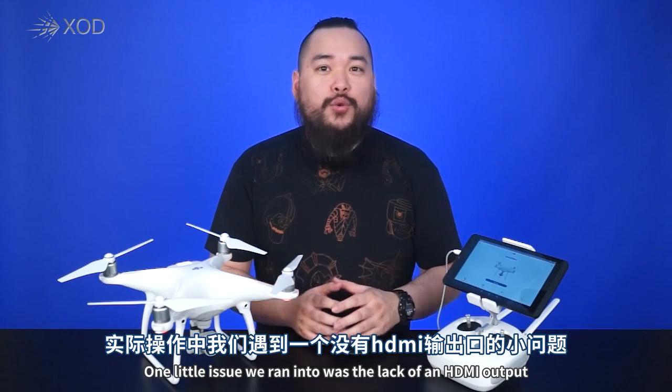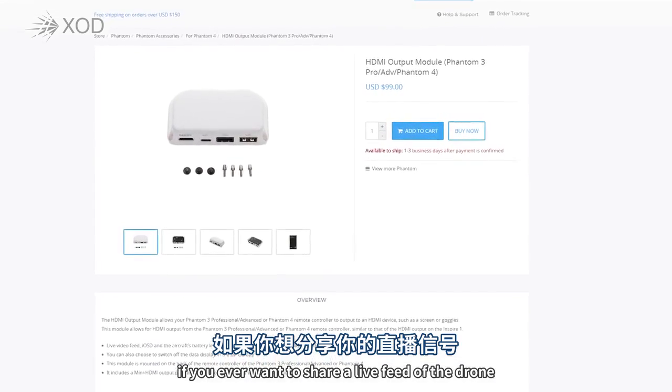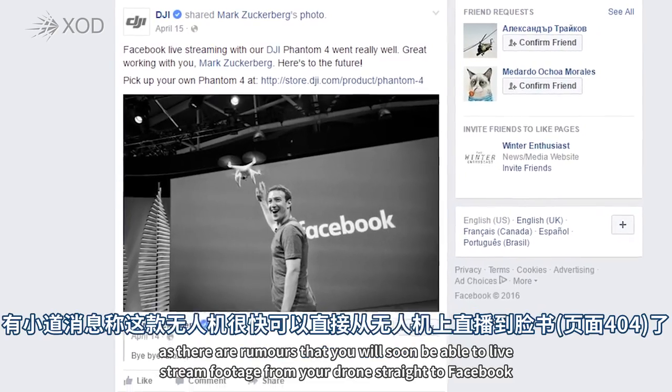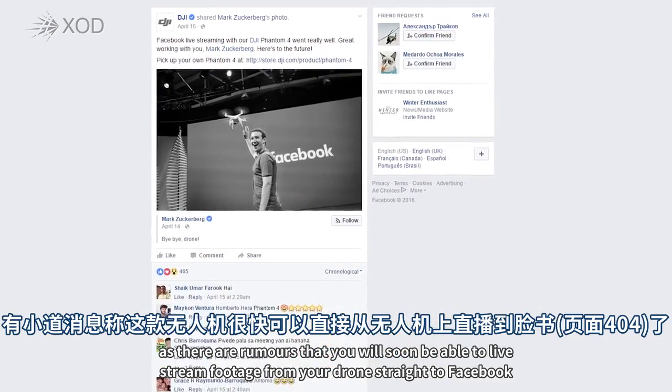One little issue we ran into was the lack of an HDMI output. If you ever want to share a live feed of the drone, you will need to purchase a separate HDMI output module. But that should change soon, as there are rumors that you will be able to live stream footage from your drone straight to Facebook.